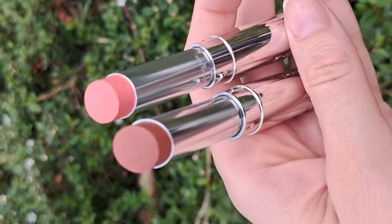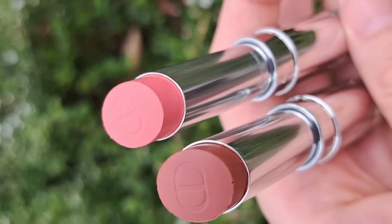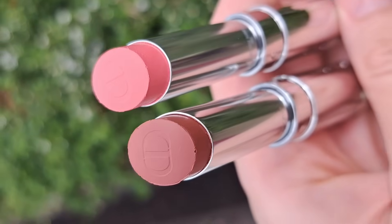About the Dior Addict lipstick formula: these are the moisturizing, high-shine lipsticks from Dior. They're not going to be long-lasting on the lips, but they are very moisturizing — they feel like lip balms. The paler colors have less color payoff, and the deeper colors give you more. They feel very much like Chanel's Rouge Coco Flash but with a little bit more color, and the formula is a little more emollient, a little more like a classic lipstick.